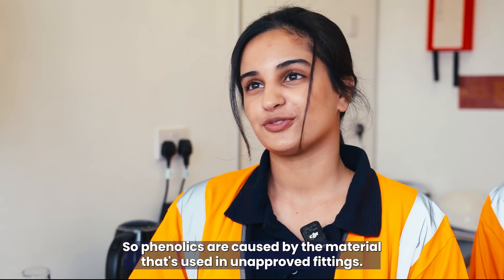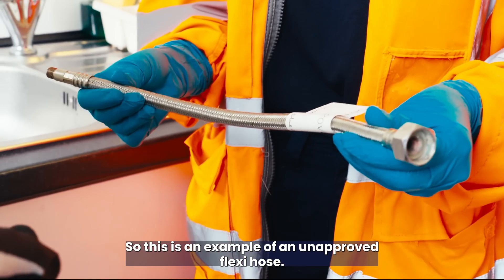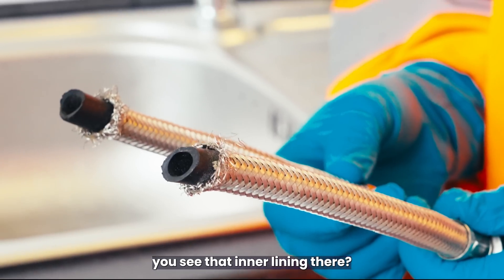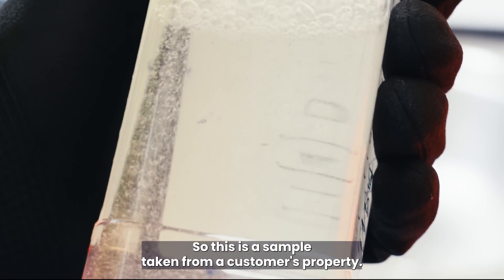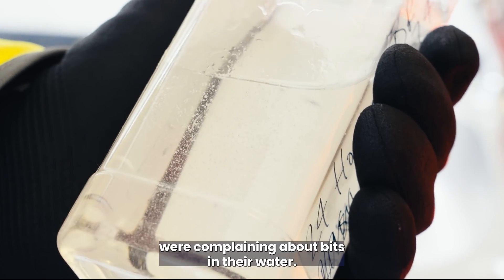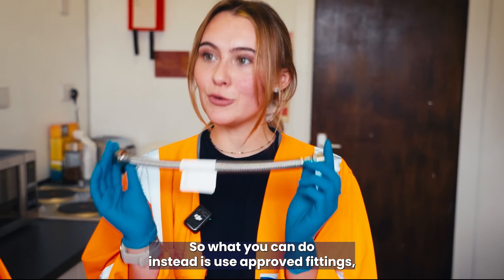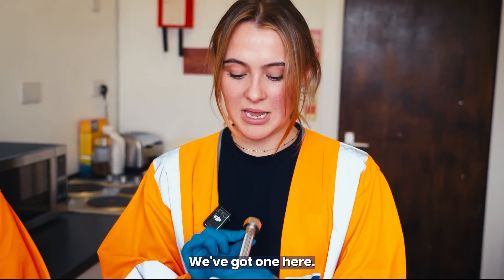What are phenolics? Phenolics are caused by materials used in unapproved fittings. This is an example of an unapproved flexi hose — if you cut it in half you can see the inner lining. The chlorine in the water can react with the chemicals used in that lining. Here's a sample taken from a customer's property where they were complaining about bits in their water — on further investigation, it turned out to be the inner lining of a hose. Instead, you should use approved fittings, which have a stamped mark on them — like this WRAS-approved one here.